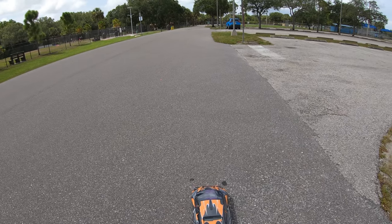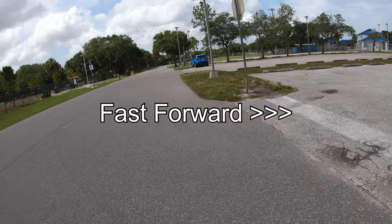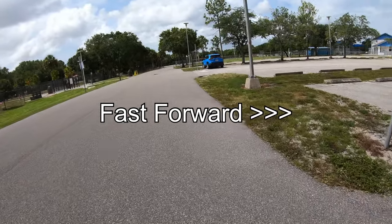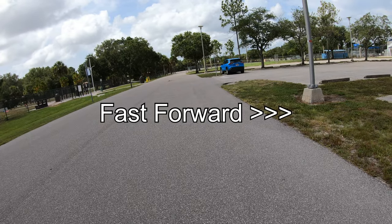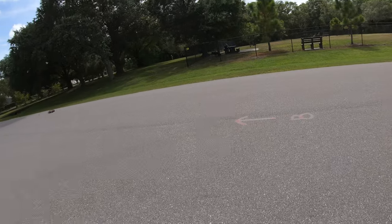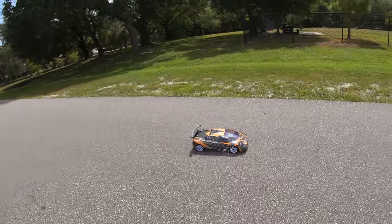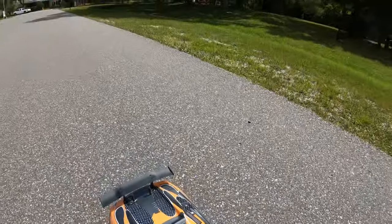So first run I just stuck the motor in there and figured let's give it a try. There you go — 42 miles an hour. We'll try to go one more time, just one mile an hour off.